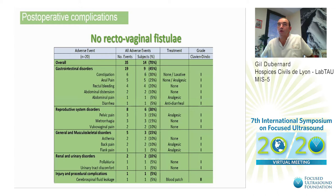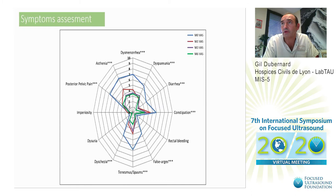For postoperative complications, what is important is that we did not observe any rectovaginal fistula. The only complications observed were grade 1 from the Clavien classification. As you can see, we observed only constipation, anal pain, rectal bleeding, abdominal distension, abdominal pain, and diarrhea. No severe gynecologic complications. The only type 2 complication was a cerebrospinal fluid leak.